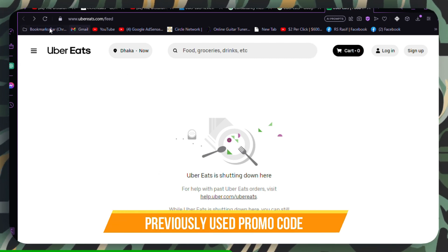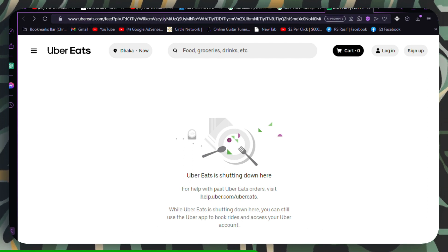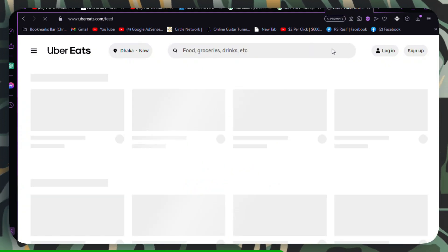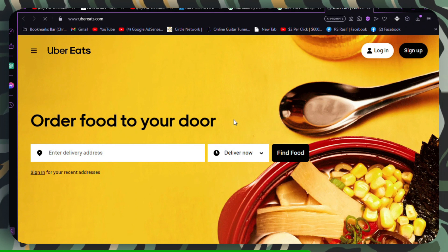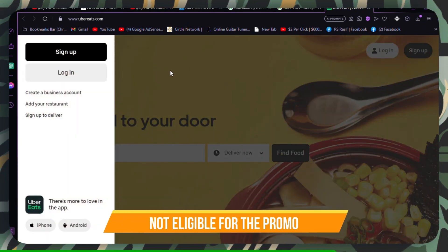Previously used promo code. Promo codes are often for one-time use only. If you've used a code on a previous order, you can't use it again. Find a new, unused promo code for your current order. Promo codes are usually specific to one user and cannot be reused.